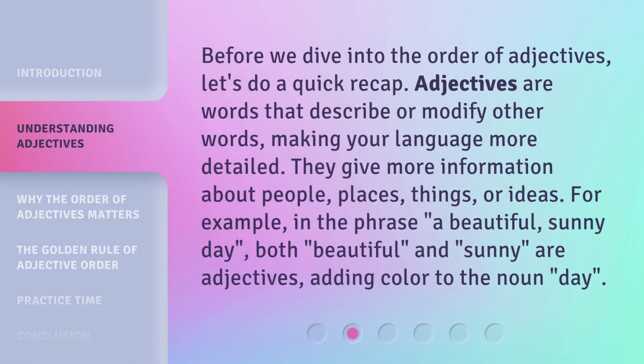Before we dive into the order of adjectives, let's do a quick recap. Adjectives are words that describe or modify other words, making your language more detailed. They give more information about people, places, things, or ideas. For example, in the phrase 'a beautiful, sunny day,' both 'beautiful' and 'sunny' are adjectives, adding color to the noun 'day.'